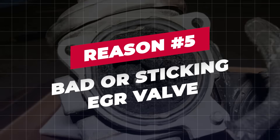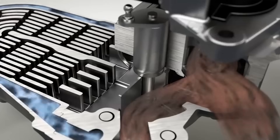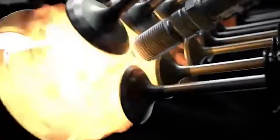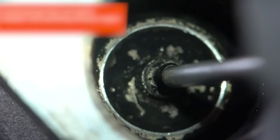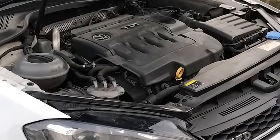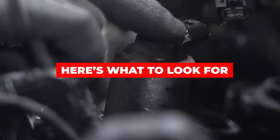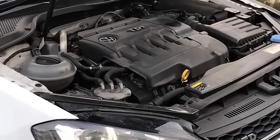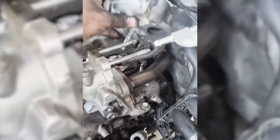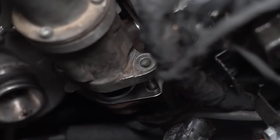Reason 5: Bad or sticking EGR valve. The exhaust gas recirculation (EGR) valve is designed to reduce emissions by redirecting a controlled amount of exhaust gas back into the intake. Under normal conditions, it stays closed at idle so the combustion process remains stable. But when the EGR valve sticks open due to carbon buildup, it allows exhaust gases to enter the intake at the wrong time, disrupting combustion at idle and causing the engine to stumble, shake, or make the RPM needle bounce. What to look for: engine shakes or vibrates at idle; stalling after the engine warms up; strong exhaust or fuel smell from the tailpipe. Remove the EGR valve and check for carbon deposits; clean the valve and passages thoroughly, or replace the valve if it is stuck internally or electronically faulty.